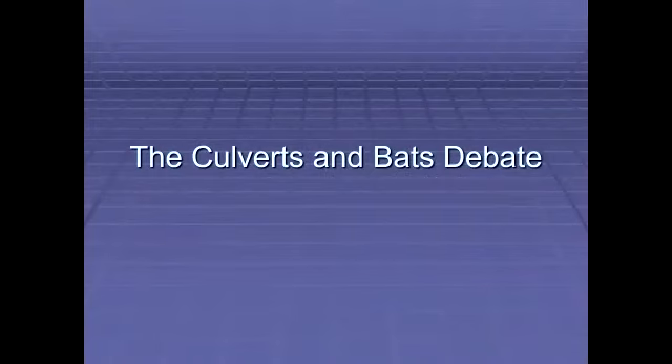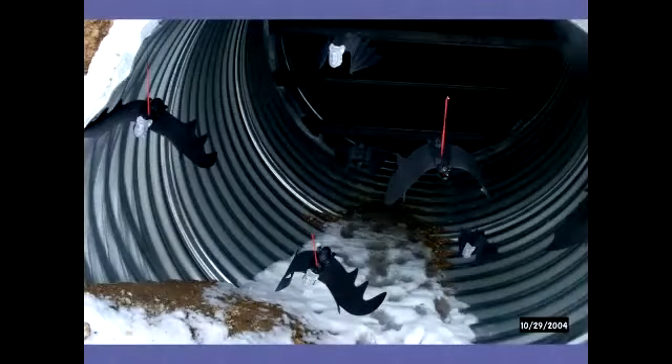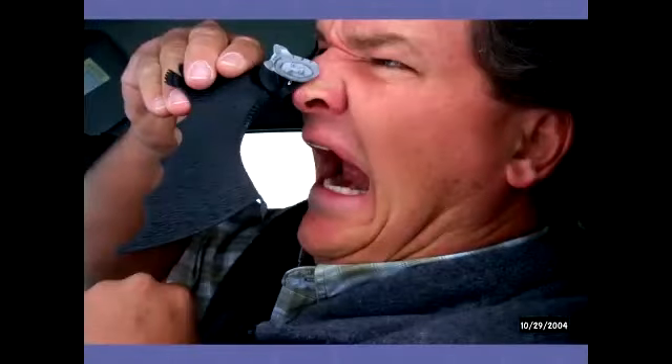The culverts and bats debate: a segment of the wildlife biologist community was saying that bats cannot echolocate in a metal culvert and are never going to use them. Well, we documented their use. If you look at this photo, you can count one, two, three, four, five, six, seven bats flying out of this back grate culvert near Lateral, Idaho. So if anybody ever tells you that, just call me — I'll give you this photograph.